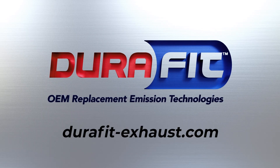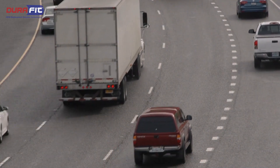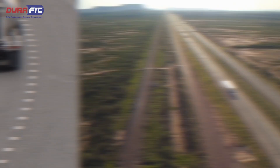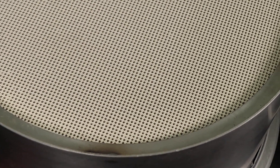Visit DuraFit-Exhaust.com. Not all diesel particulate filters are the same. As demand for cleaner emissions increases, the designers of diesel after-treatment systems continue to focus on ways to improve the performance of these systems. Improvements targeted include enhancement of the coating of the substrate to improve chemical reactions to clean more effectively.